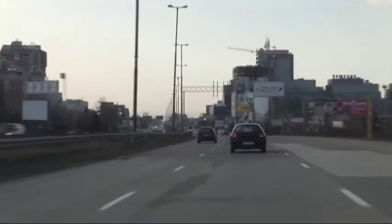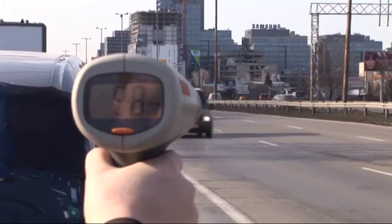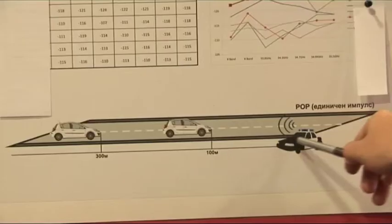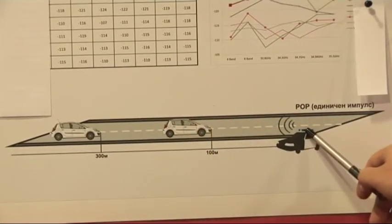How does it work? Radar speed measuring devices work on the principle of the Doppler effect, transmitting radio or laser waves. The waves are reflected back from the vehicle to the generating device, which receives them and calculates the speed of travel.